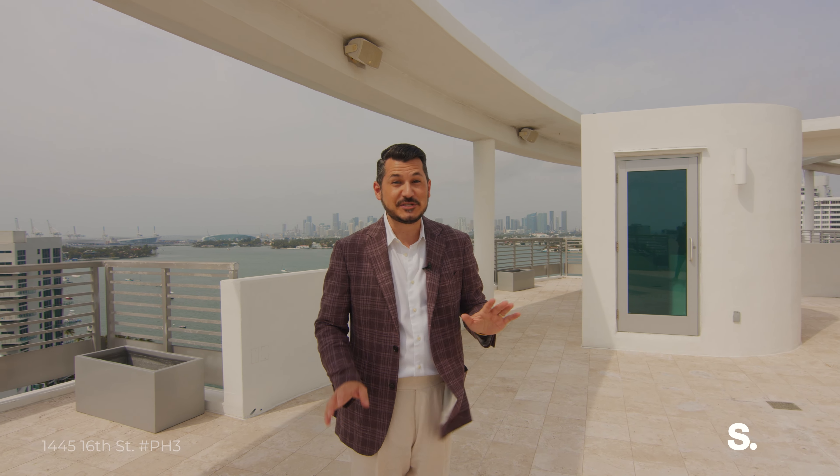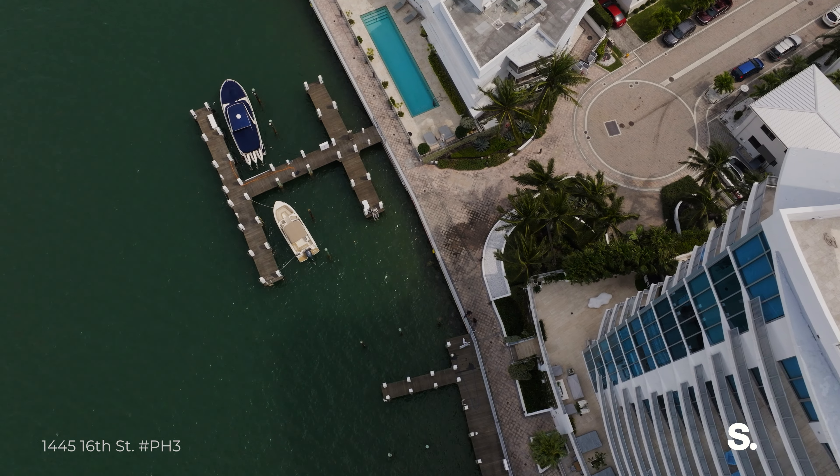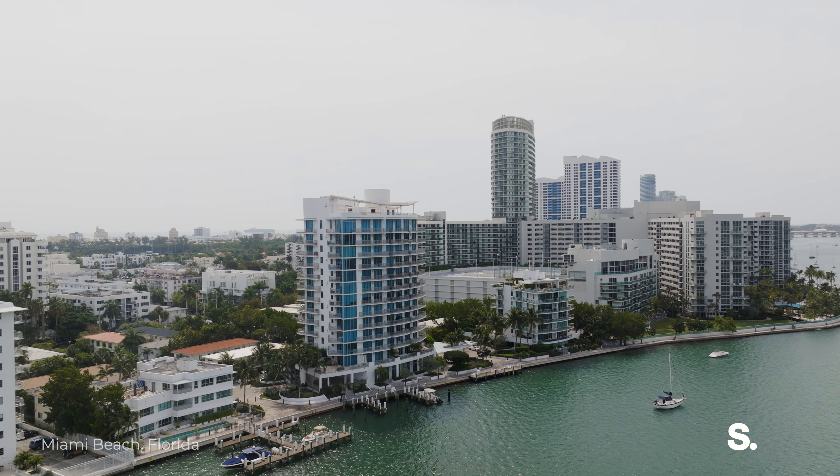Just when you think that's it, there is more that this Capri Penthouse 3 has to offer, which is the 75-foot boat dock just right out front of this building. It is so convenient, so easy — it really makes that boating Miami Beach lifestyle amplified. That's all that we have right now for the Capri South Beach Penthouse 3. Thank you for watching and we will see you again soon.